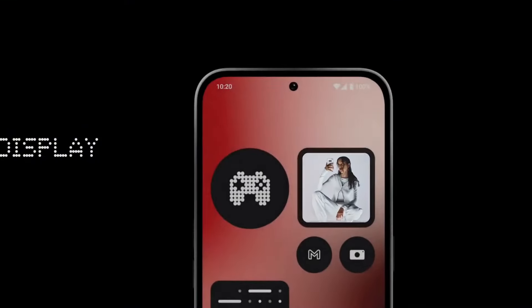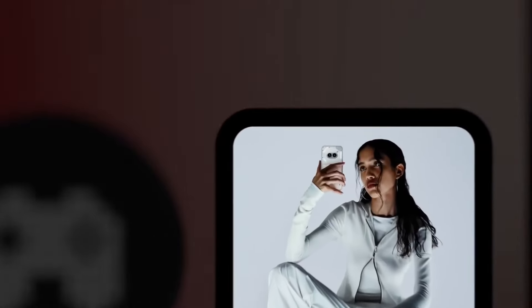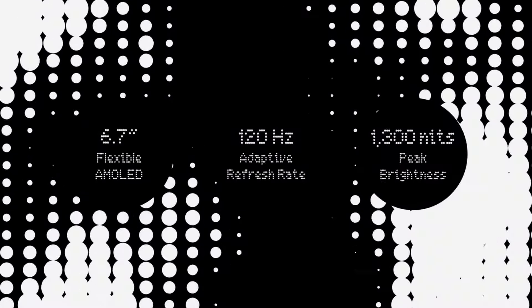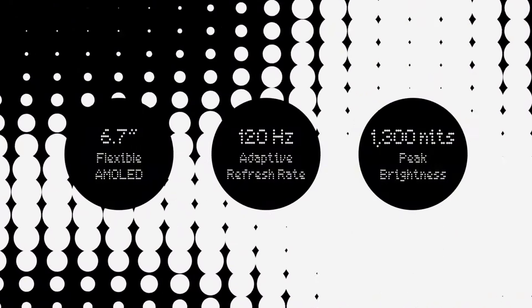Actually, the display features are mostly the same — 120Hz, because it is an AMOLED display. But the brightness level may increase. With the Nothing Phone 2a, the brightness level is 1300 nits at maximum brightness. But in the Plus, it could go up to 2000 nits. So there are some changes in the display.